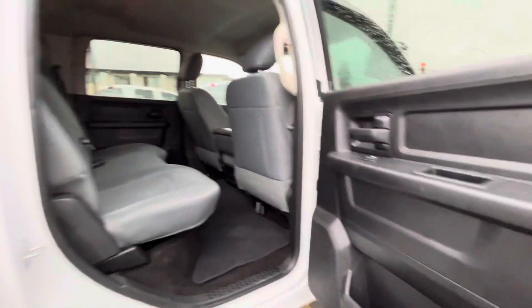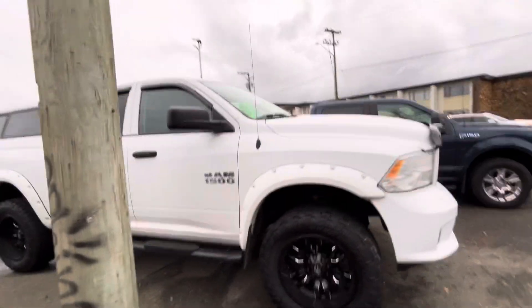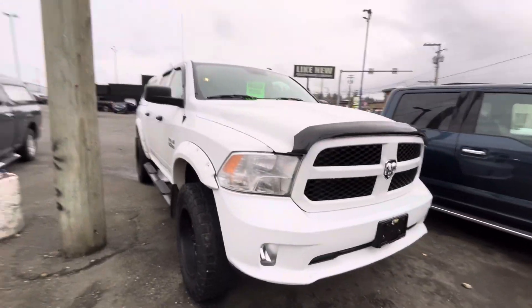Give you a look in here as well — same thing as the other side, just the opposite. I apologize about how windy it is today, but that is our 2017 Ram 1500.